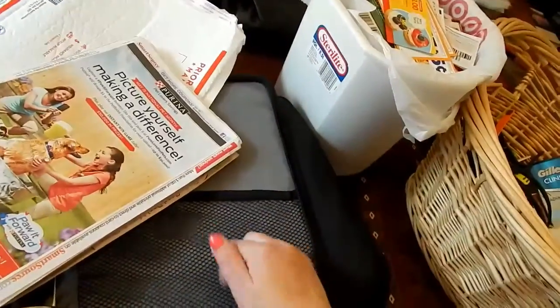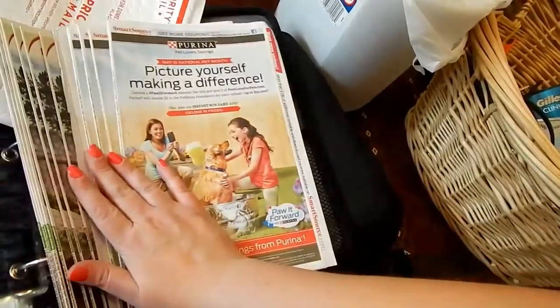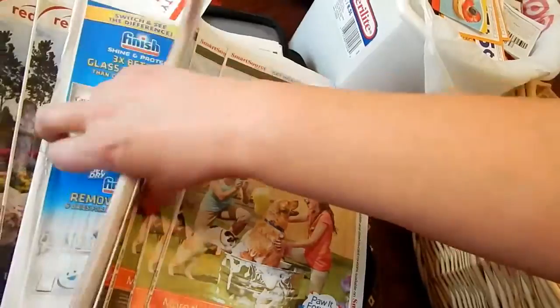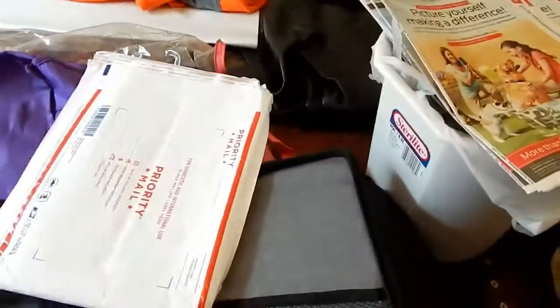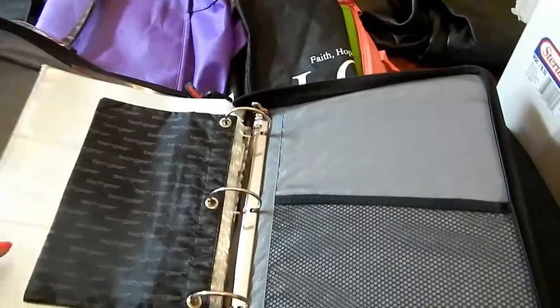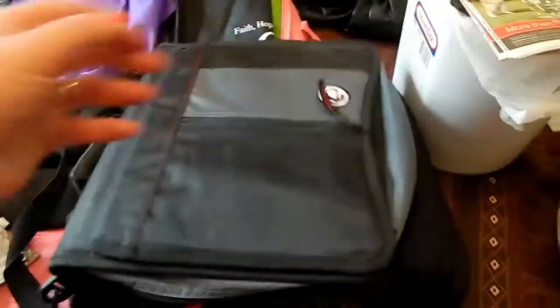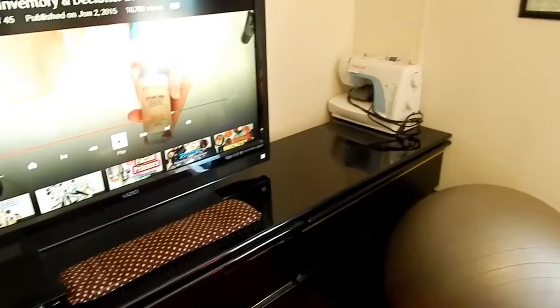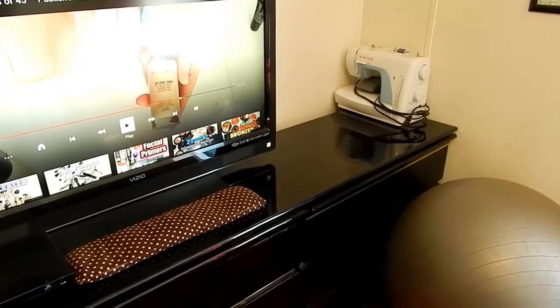Oh no — I was on vacation and most of this stuff expired. I had ten Smart Source and ten Red Plum inserts. That is so sad. I'm just going to throw all of that in the recycle bin. I'll save the binder itself for Alyssa for school.